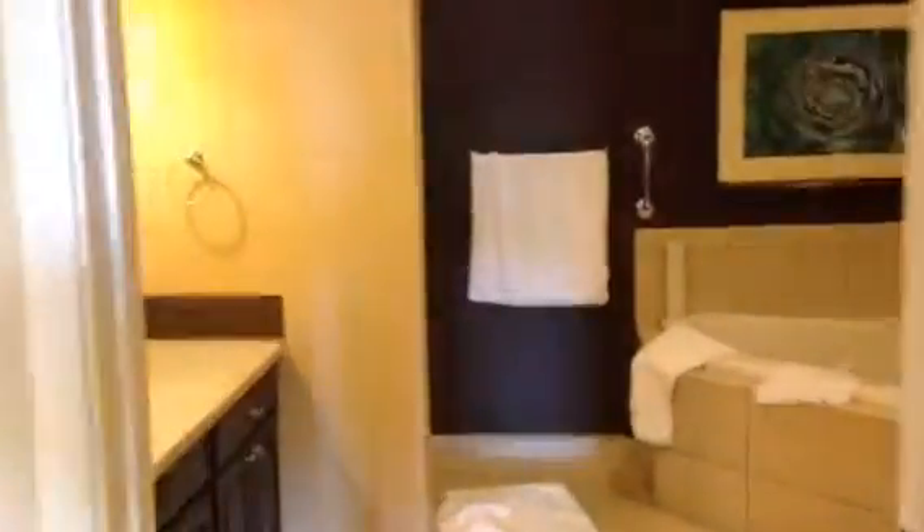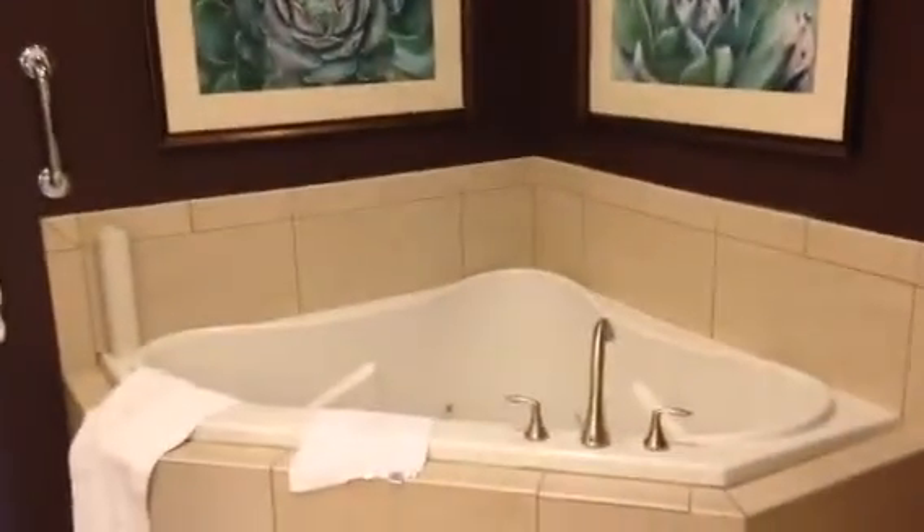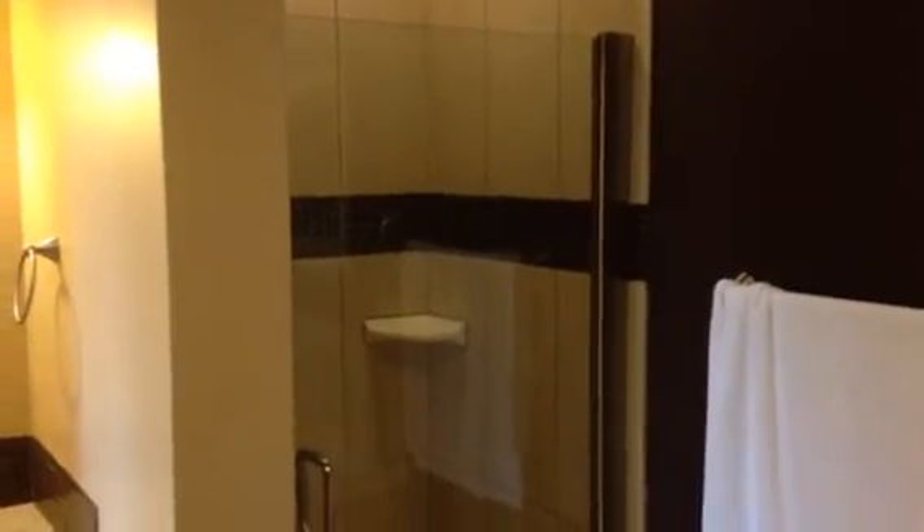And then over to the right, closet, one of the closets. And then the master bathroom — this is the master bathroom. It's got a jetted tub over here on this side, and a nice huge shower there over on that side. The usual bathroom stuff.